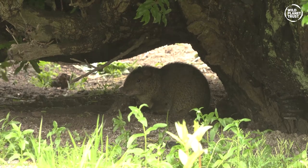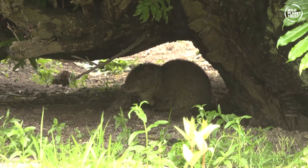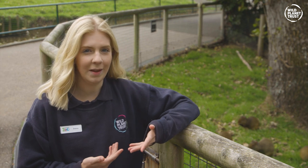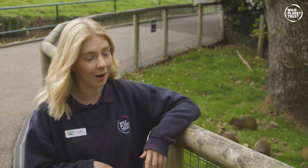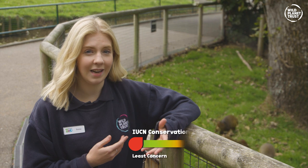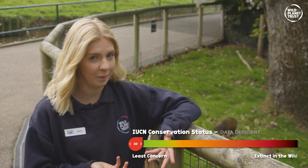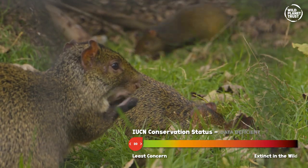They're very active during the day but they're also incredibly shy. This is likely due to the fact that they have many natural predators, and this shyness has made them quite hard to document in the wild, which has placed them as data deficient on the IUCN Red List. This means that we need to learn more about their numbers before we can find out how they're doing as a species.